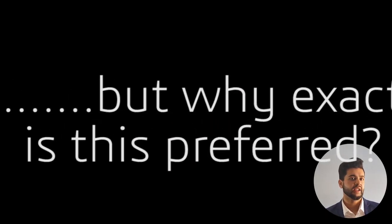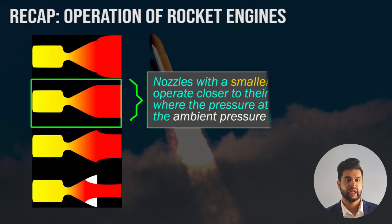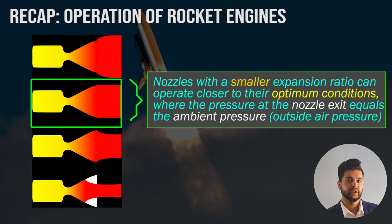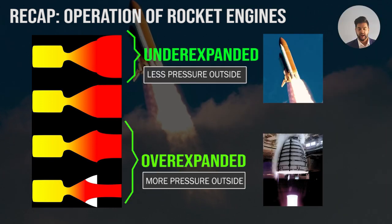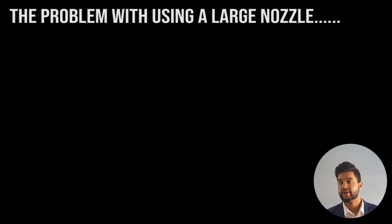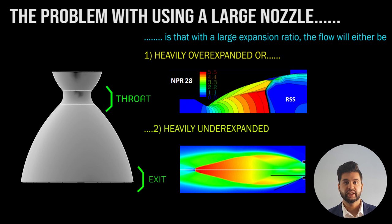Why is it preferred to use a smaller expansion ratio with multiple nozzles? To optimize aerodynamic performance, the rocket engine needs to operate at its optimum condition. A nozzle mostly operates at over-expanded or under-expanded conditions, where there's a difference between the air pressure outside and the air pressure at the exit — and this is not optimal. If you use a very large expansion ratio, the flow will have difficulty expanding properly and the rocket will be heavily over-expanded or heavily under-expanded, which means you won't produce as much force and it will also burn more fuel.